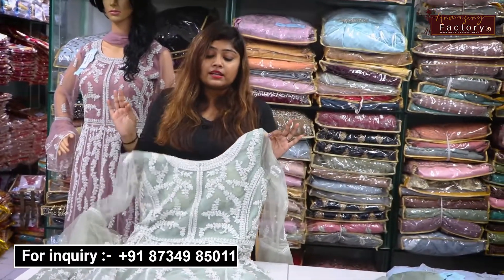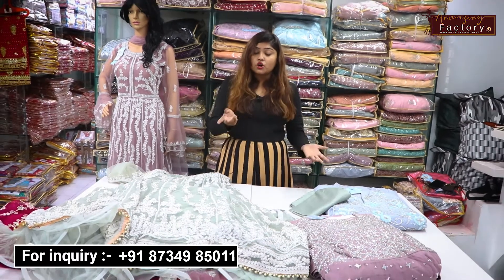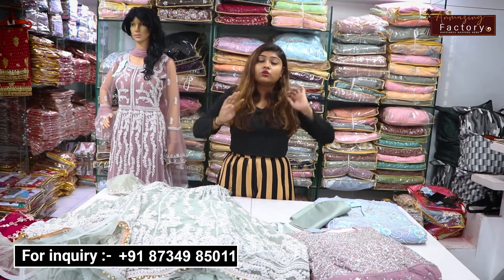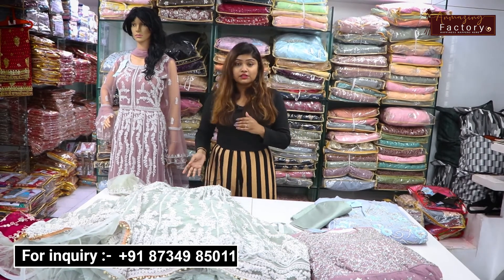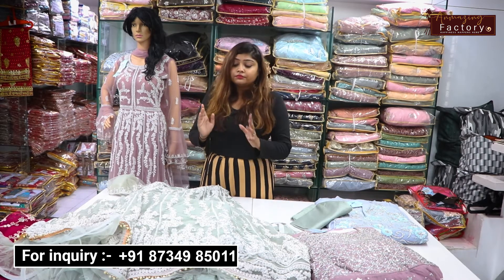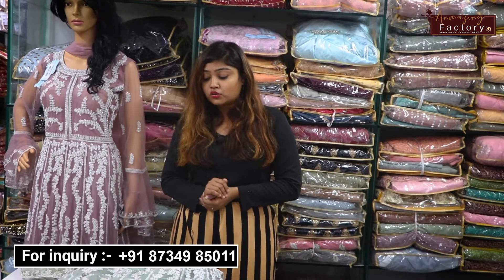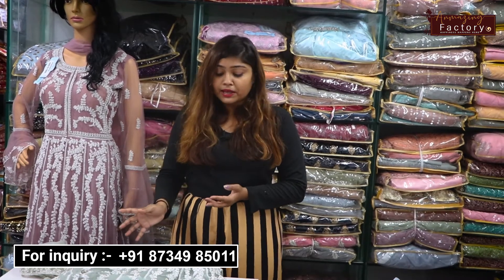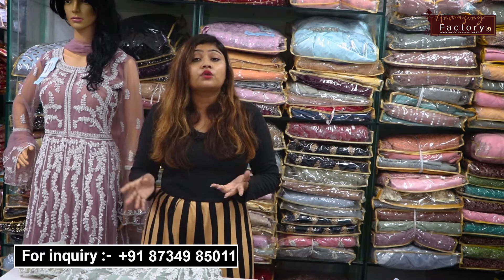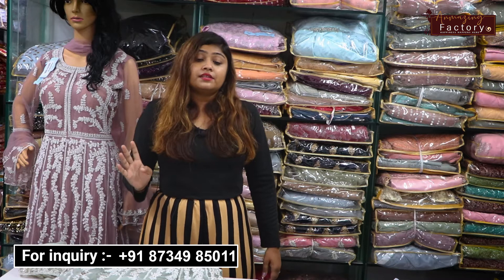You will also get a 4-piece set, and the wedding season is very active right now. So if you don't have this collection in your showroom, or if you have a small shop or a home business, you need to have this collection because you can add a lot of margin. You can also get heavy work and color options, including 4-piece color sets.